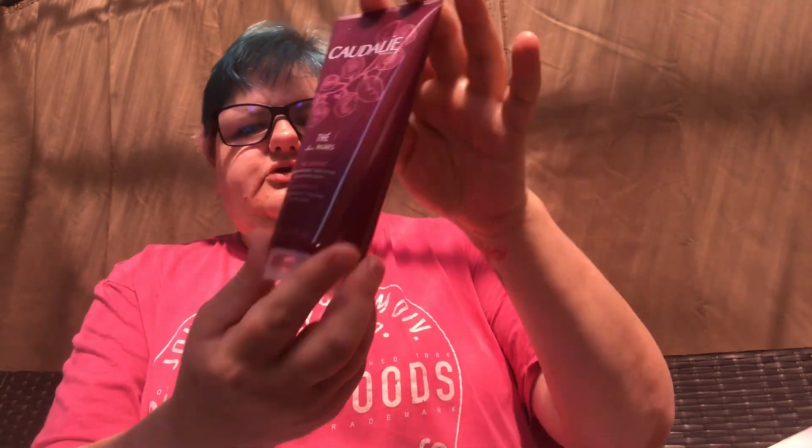I ordered something from Space NK to get my little birthday gift. It says 'enjoy your special day from Space NK.' So I ordered the Caudalie shower gel, 200ml — I can never go wrong with a shower gel. I got the shower gel to unlock the freebies, and the first freebie is a 30ml Briogeo Don't Despair Repair Deep Conditioning Mask. I've never tried this, so I'm looking forward to giving that a go.